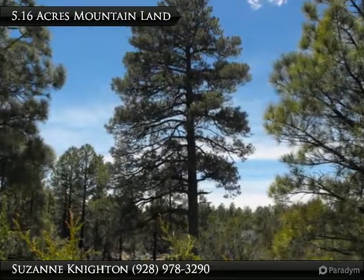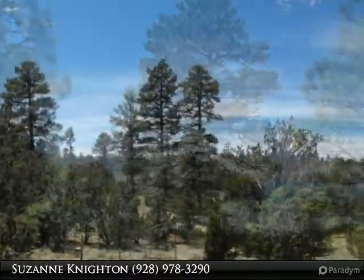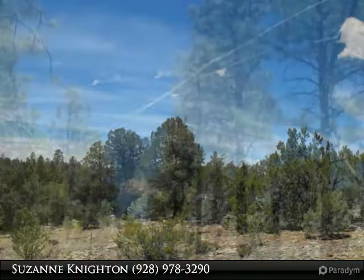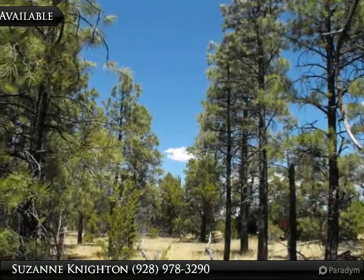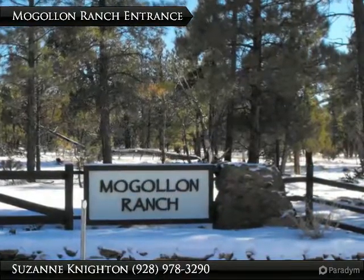This is a gorgeous 5.16 acre lot with lots of tall ponderosa pines in Unit 1 of Mogollon Ranch. This is a great place for horses to ride the trails around the Happy Jack area, build your mountain home, and perhaps a barn or guest house. No camping or RVs, just homes.